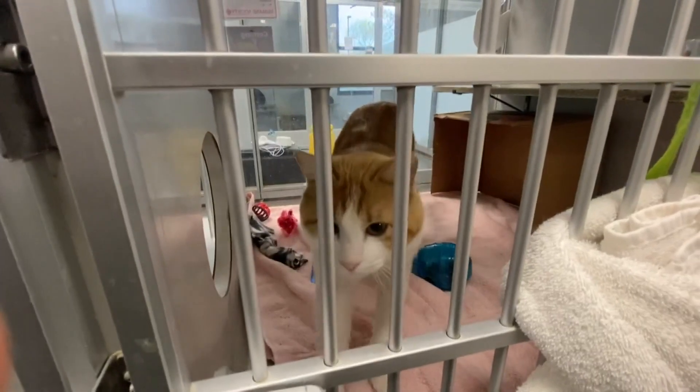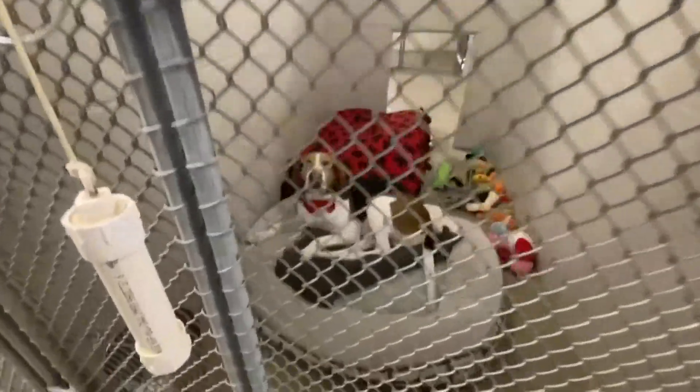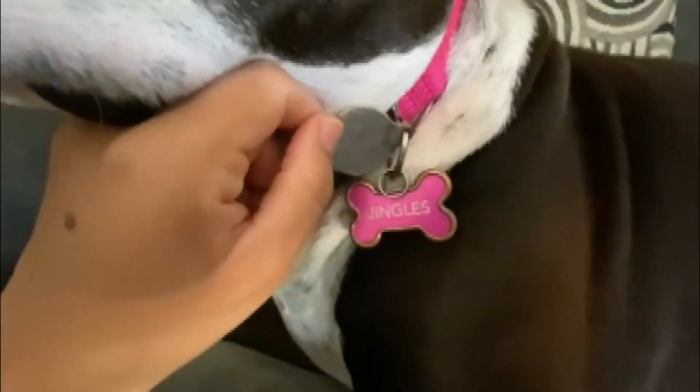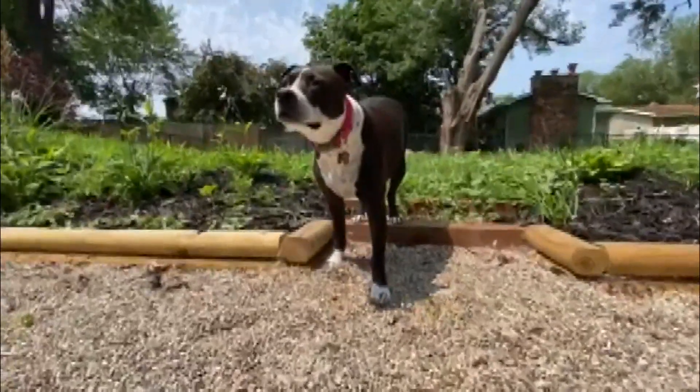Microchips also allow owners to send out an SOS. You can call the microchip company and report your pet lost, which I had done, and they send out a fax to all the vet clinics in the area saying this pet is missing — if you see this pet, please call this number. A $10 dog tag with your pet's name and contact information is also recommended, increasing the chances of your family member returning to your loving arms.